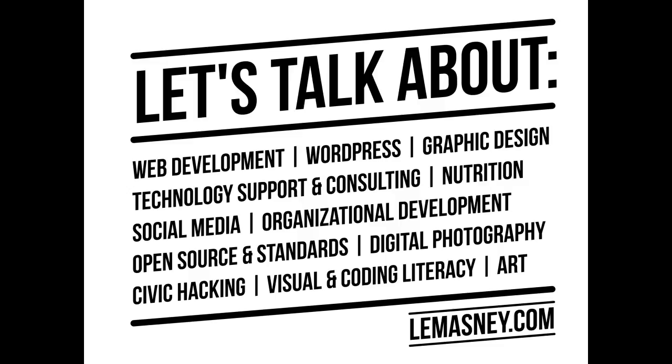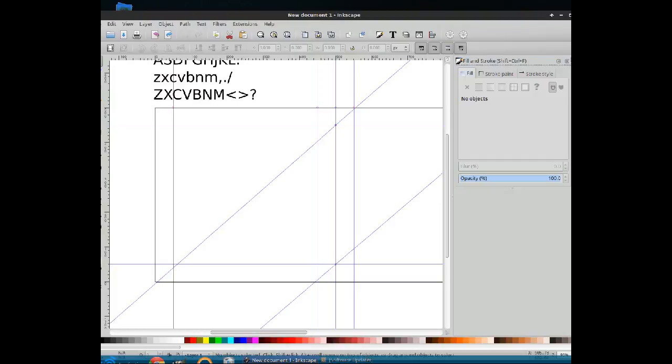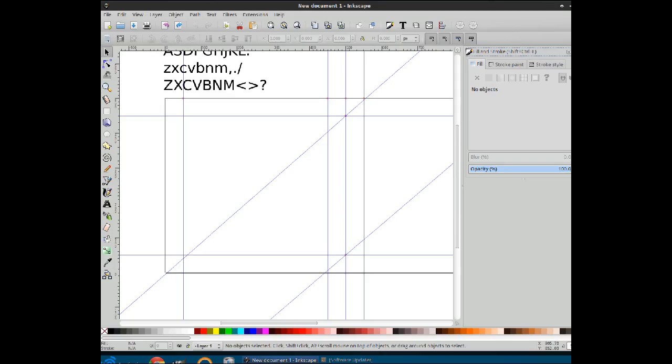And here is Inkscape, opened up with our fill and stroke dialog opened up to the side. We're going to resize all the windows so that we can see all of Inkscape here.